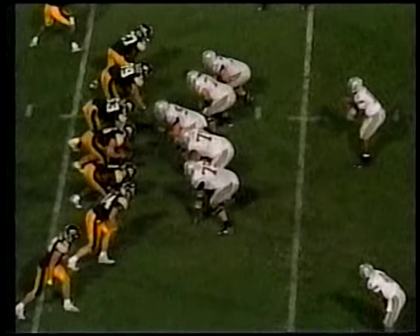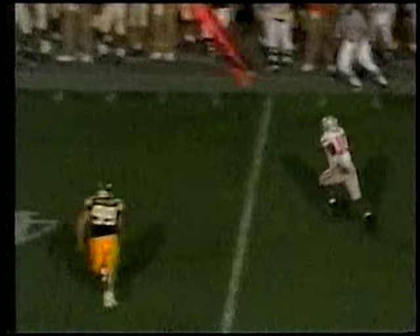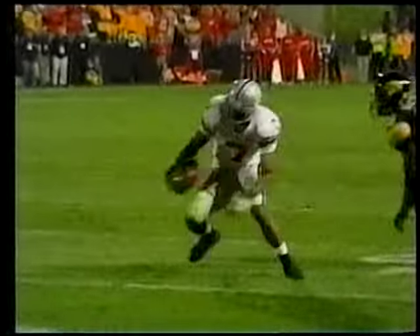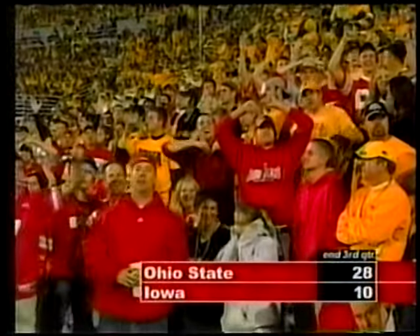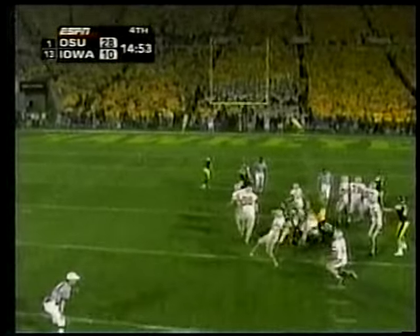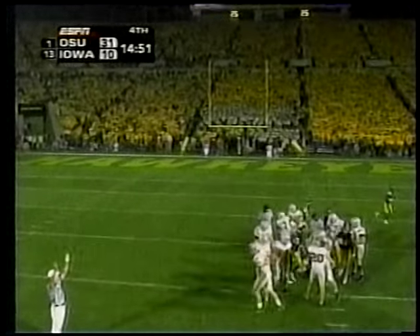Chris Wells back on the ground, picks up 13 yards and a first down on second and four. Troy Smith tucks it and goes for a first down on third and three. Screen to Ted Ginn Jr. — complete, up the field for a first down and a pickup of 15. Turning the page into the fourth quarter, Ohio State lines up for a 36-yard field goal attempt. Aaron Petrie splits the uprights — he's good from there. 31-10, Ohio State with the lead.